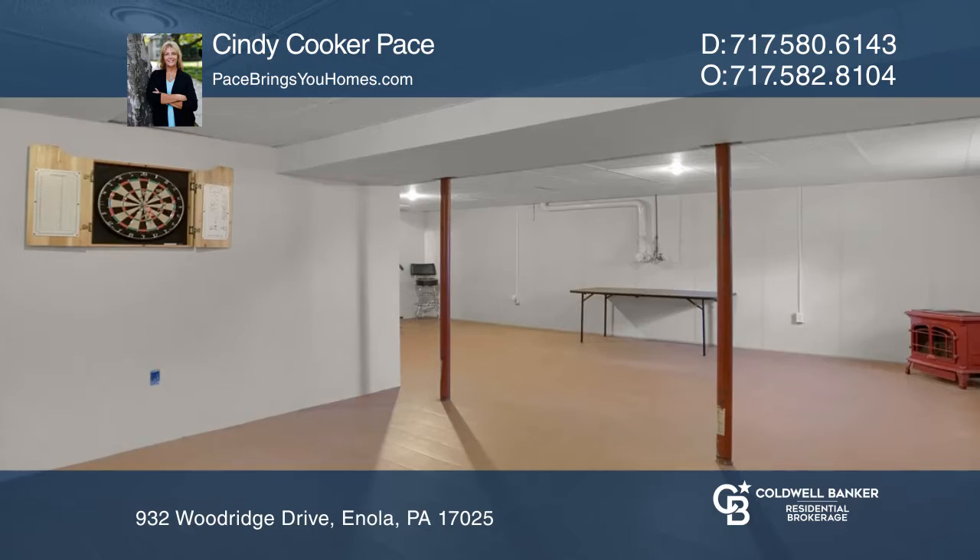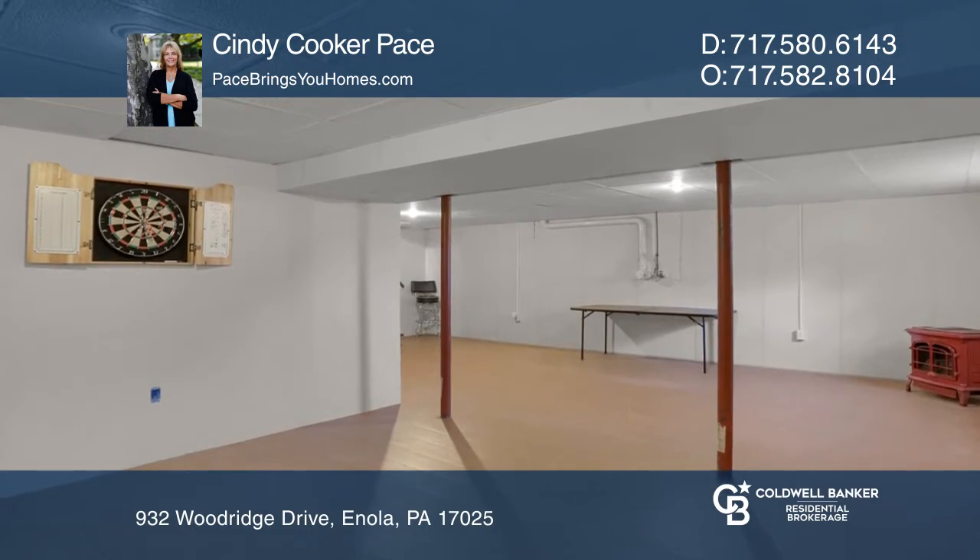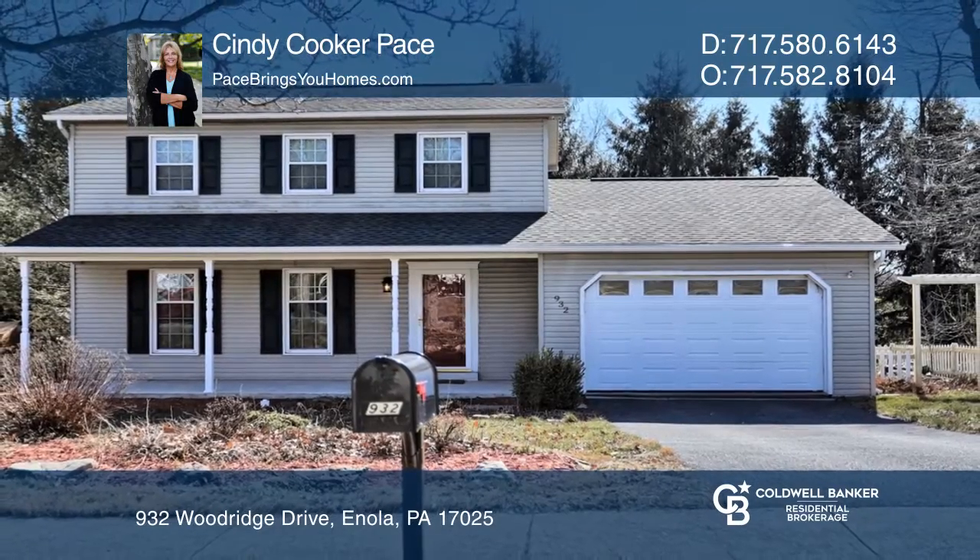The spacious basement is perfect for a TV or game room. Schedule a showing with Cindy Cooker Pace today.